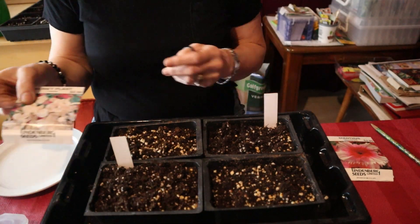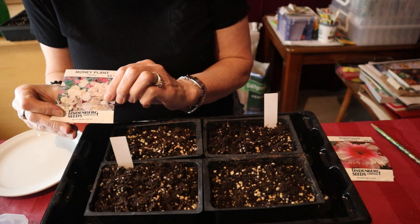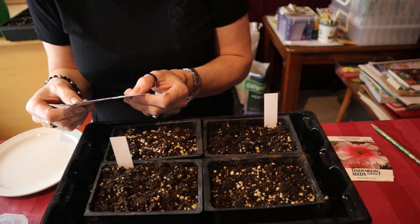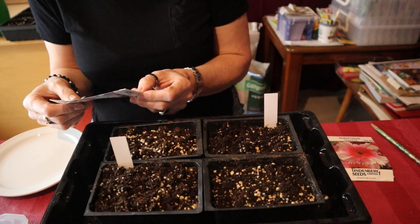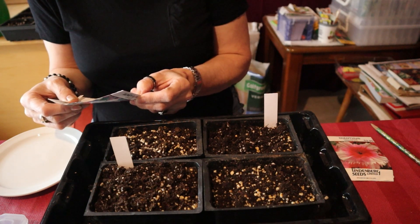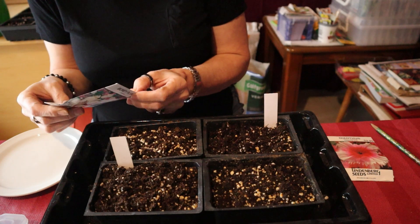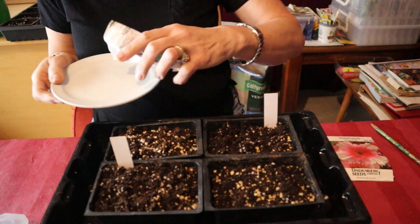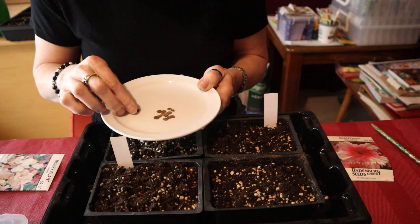Next I'm going to be planting this money plant. This is an interesting plant because when it grows, it has these papery leaves. It is a biennial as well, and it has flat translucent seed pods that you can use in dried arrangements. It says they have a sweet scent and purple and white blossoms.